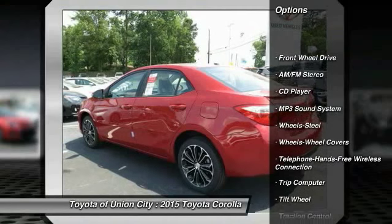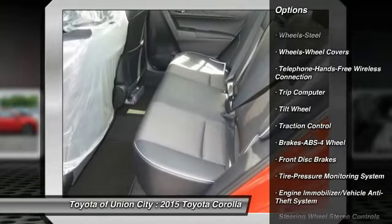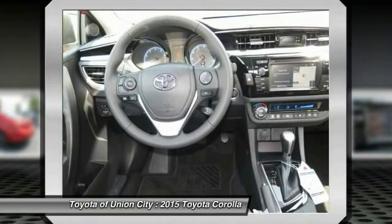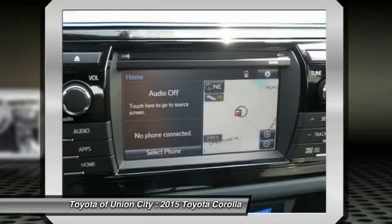Anti-lock braking system, traction control, Bluetooth wireless data link for hands-free phone, air conditioning front, power steering, AM-FM stereo radio, FWD, rear defrost, child safety locks, trip computer.